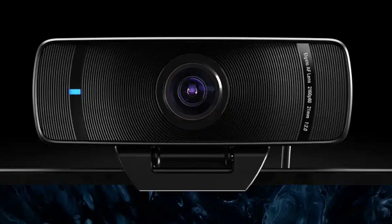Elgato's Camera Hub software is accessible via the Stream Deck console, offering real-time control of Facecam Pro settings for seamless integration in a studio environment. The Camera Hub plugin from the Stream Deck store enables simple activation of preset panning, tilting, and zooming effects using one-touch controls.